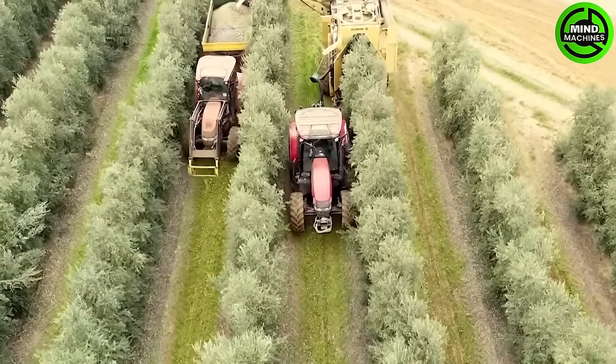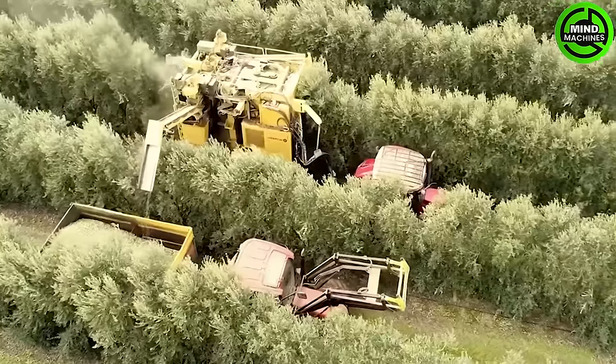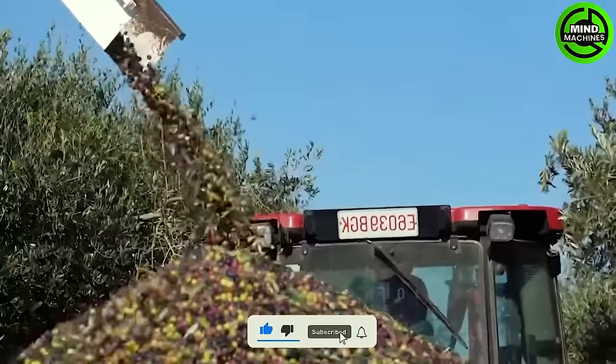The olive harvest typically commences from late August to November, depending on the region, variety, and desired ripeness. Given that olives are selected for both consumption and oil extraction, achieving the right level of ripeness is crucial. All olives start off green and gradually transition to a rosy hue before finally turning black.